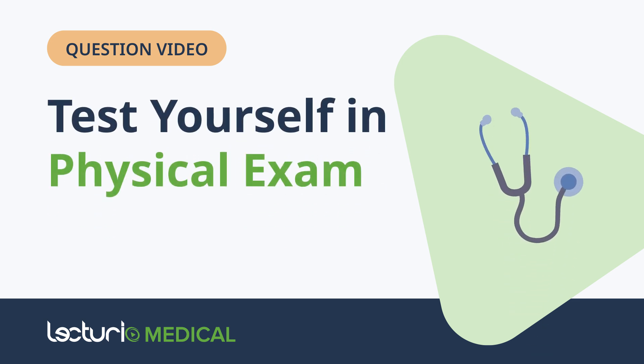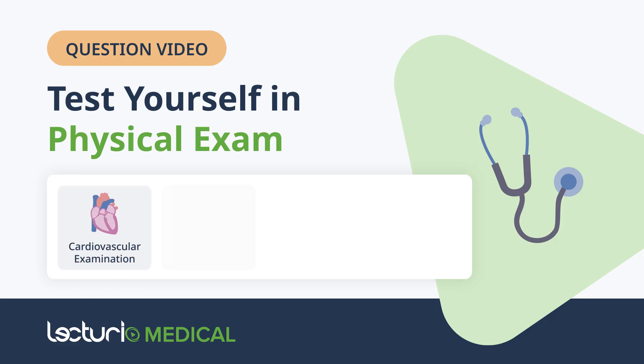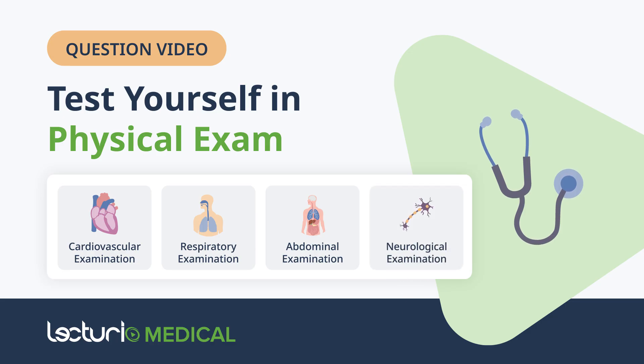Do you think you've mastered physical examination skills? Let's put your knowledge to the test. In this Trivia Challenge, we'll cover four key areas of the physical exam: cardiovascular examination, respiratory examination, abdominal examination, and neurological examination.